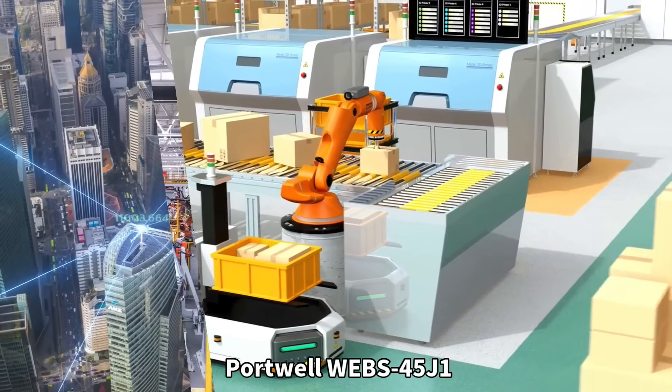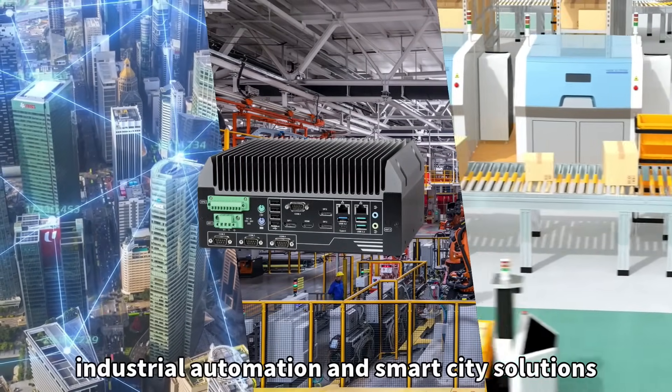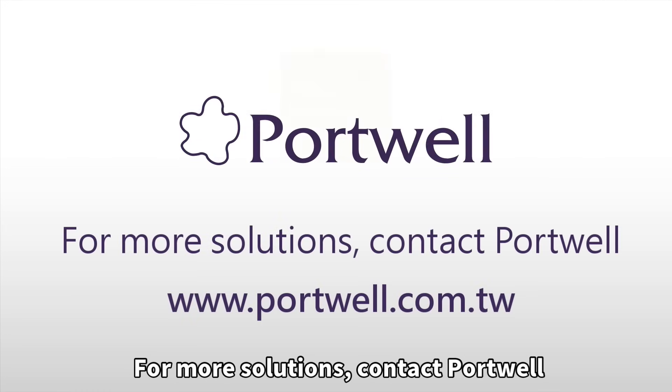Portwell WEBS-45J1, your partner in revolutionizing industrial automation and smart city solutions. For more solutions, contact Portwell.